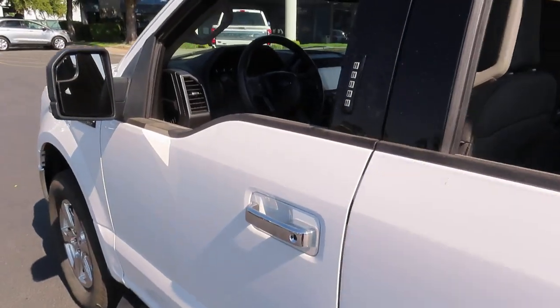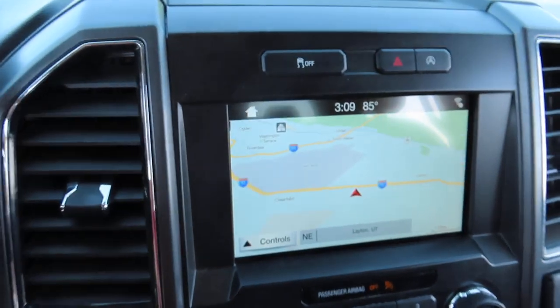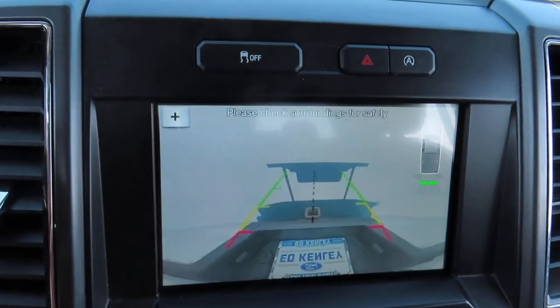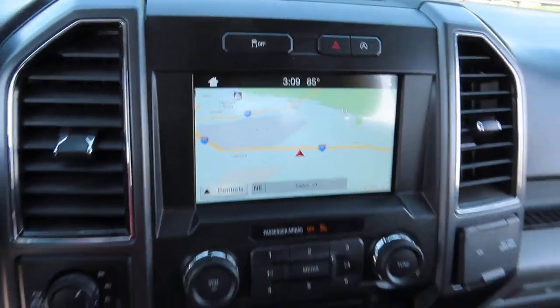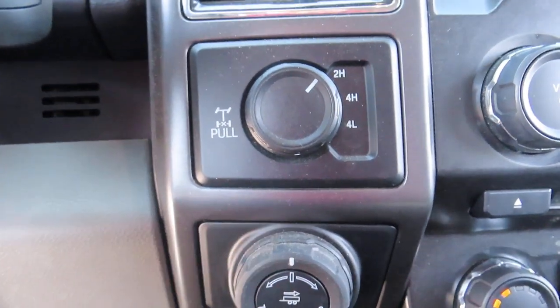Now let's go check out the dash. This front screen here has both your navigation and your rear view camera with backup alert. And here's your trailer backup dial.